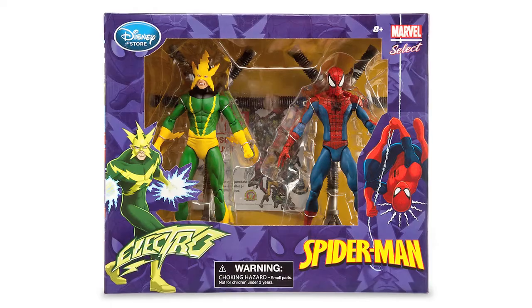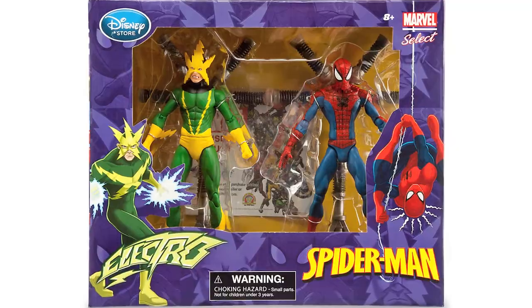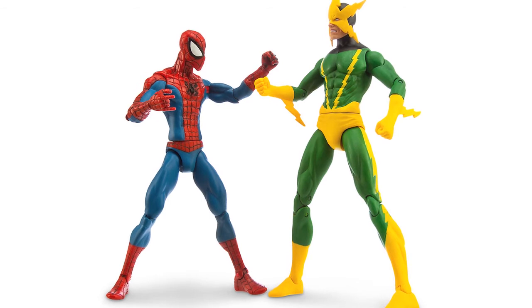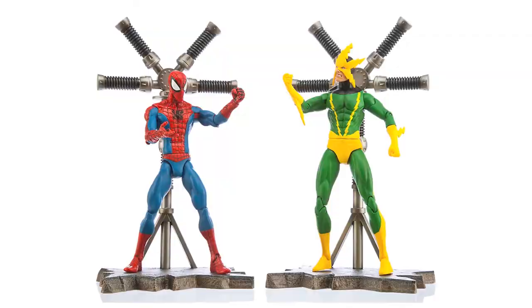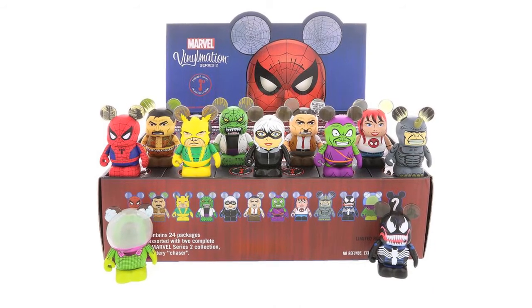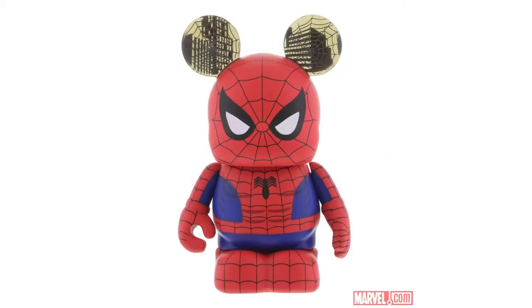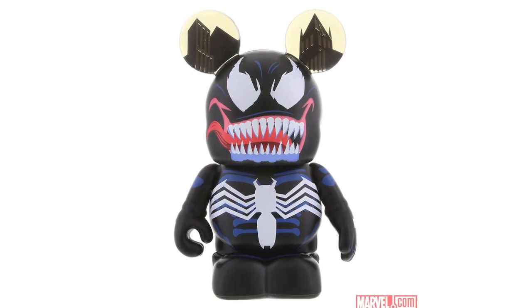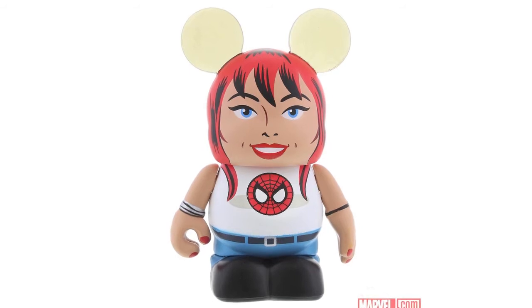Diamond Select have released a Spider-Man vs Electro Marvel Select 2-pack. This is on sale now at the Marvel Shop website and is likely to be available at Disney stores also. It's priced at $50 and includes comic versions of Electro and Spidey, both of which come with a Power Rod figure base. New information has also been posted on Marvel.com for the Spider-Man Series 2 Vinylmation figures by Disney. These are 3 inches tall and will be on sale at the Disneyland and Disney World Resorts in America from the 29th of August. You can buy them for $12.95 each or $310.80 for a full tray containing a complete set.